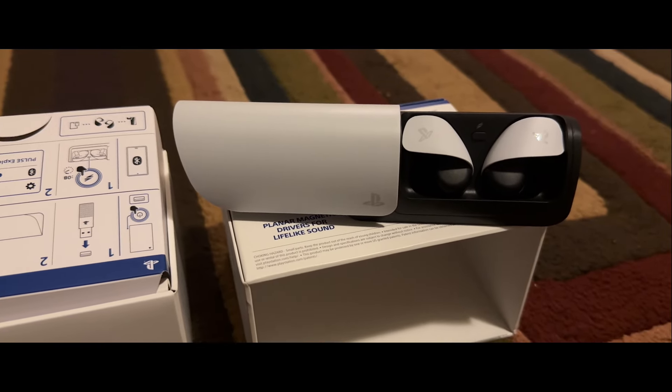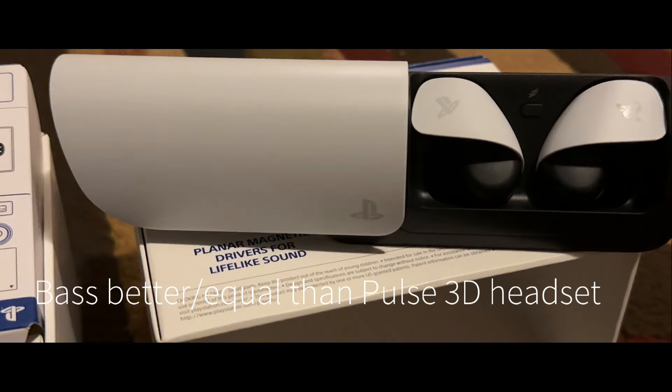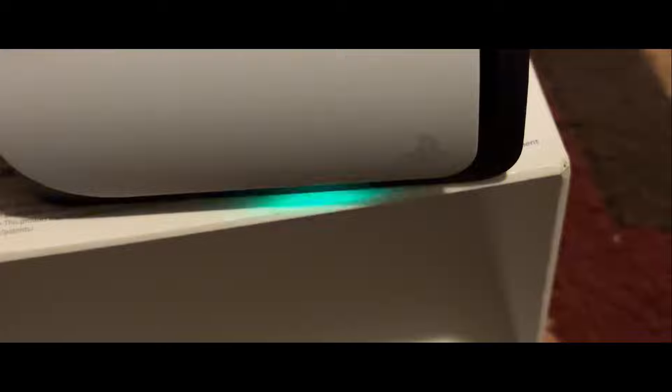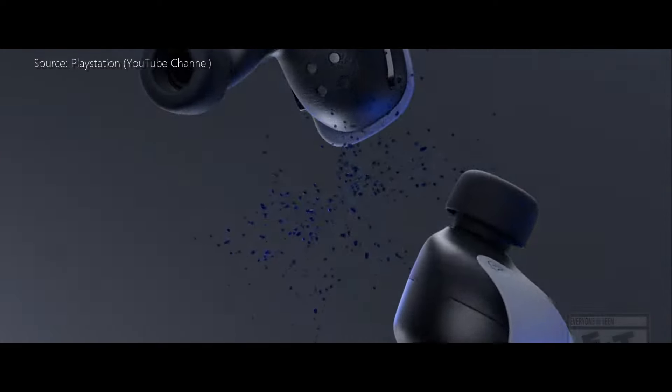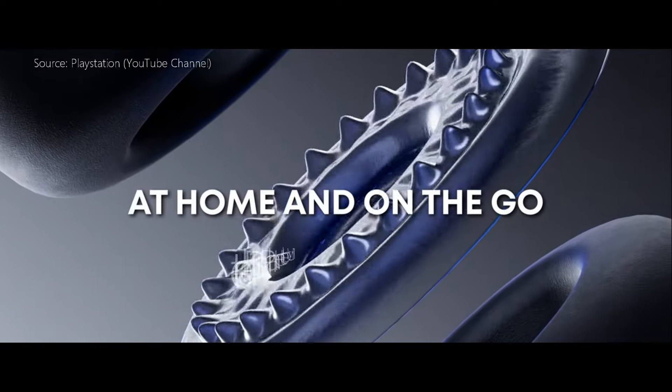Let's talk bass. The bass is surprisingly good, so don't pay attention to those Best Buy and other reviews that tell you otherwise. If you have the Pulse 3D headset, the bass in these will sound just as good, if not better.